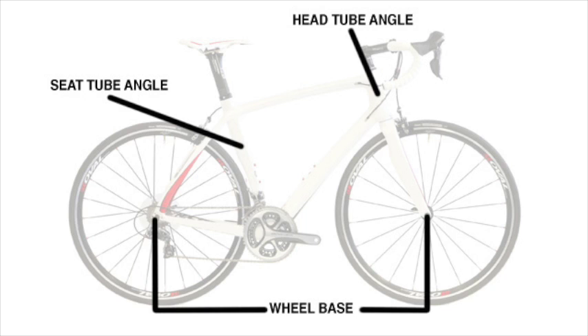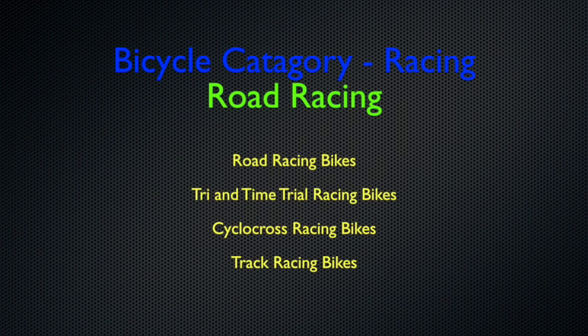The head tube angle pretty much dictates how the bike handles; the wheelbase is coupled with handling but also with comfort; and the seat tube angle determines how well you're positioned over the crankset. As we go into our first category we'll start with the racing bikes — and just because it's a racing bike doesn't mean it's an expensive bike. You can spend anything you want on a road racing, time trial, or cyclocross bike.